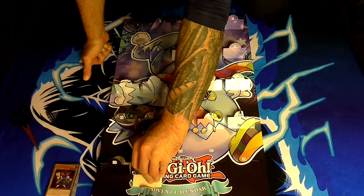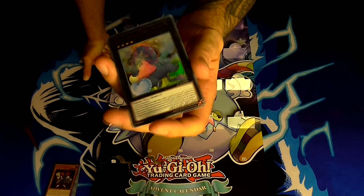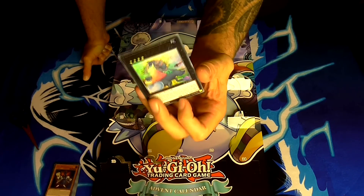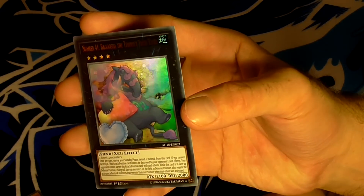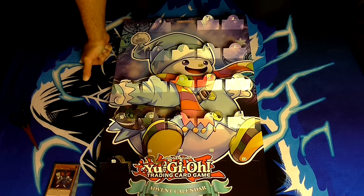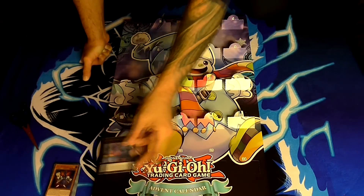Number twenty-one — another Xyz monster. We have Boguska the Terribly Tired Tapir. This is actually quite a good card that sees real play. He's a rank 4 earth fiend-type monster. His effect is: once per turn during your standby phase, detach one material from this card — if you cannot, destroy it. This attack-position card cannot be destroyed by your opponent's card effects. Your opponent cannot target this attack-position card with card effects. While this card is face-up in defense position, change all monsters on the field to defense position and negate the activated effects of monsters that were in defense position when that effect was activated. 2100 attack and 2000 defense — a great stalling card.